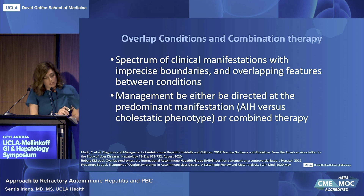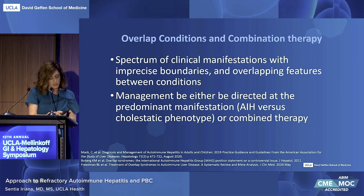When considering overlap disease, it's important to remember that there may be a spectrum of clinical manifestations with imprecise boundaries and overlapping features between conditions. Management can be directed towards the predominant manifestation — either hepatitic or cholestatic phenotype — or combined therapy. This is a conditional recommendation with low quality of evidence. Ursodiol, immunosuppressants, or a combination of both have been used, but evidence supporting one regimen over another is very sparse, and the heterogeneity of the disease may impact consistent identification and management strategies.